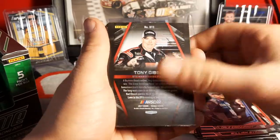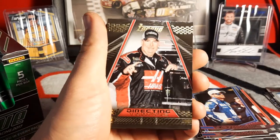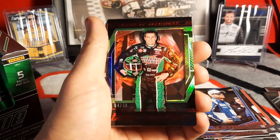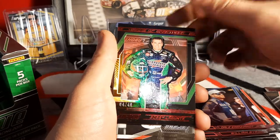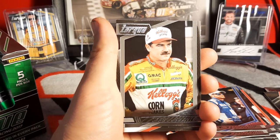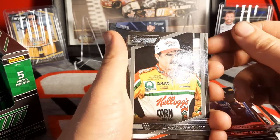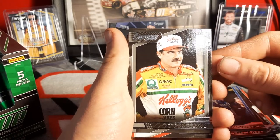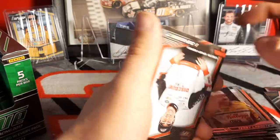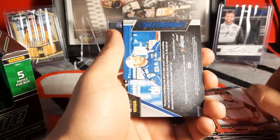Dale Earnhardt Jr. himself yet again. I love when they do this — old Tony Gibson number 101 of 199. When they put crew chiefs in, give them some credit. Visions of Greatness number 4 of 49. Bobby Labonte, the 2000 NASCAR Winston Cup Series champion — yeah that's right. Followed up by his brother Terry Labonte. I was watching a pack opening yesterday and some guy said Terry Labonte was Bobby Labonte's father — I was like you've got to be kidding me.